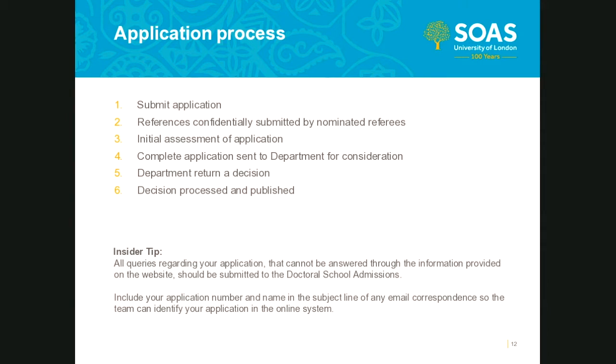So how does it work? You submit your application. Once two referees have confidentially submitted their references, your application will move into the queue to be initially assessed. At the time the initial assessment is completed, you will receive an email from the doctoral school admissions team updating you on your application status — either a request for additional information or confirmation that your application is complete and has been forwarded to the department. From the date your application is forwarded to the department, it may take between five to eight weeks for a decision to be returned.